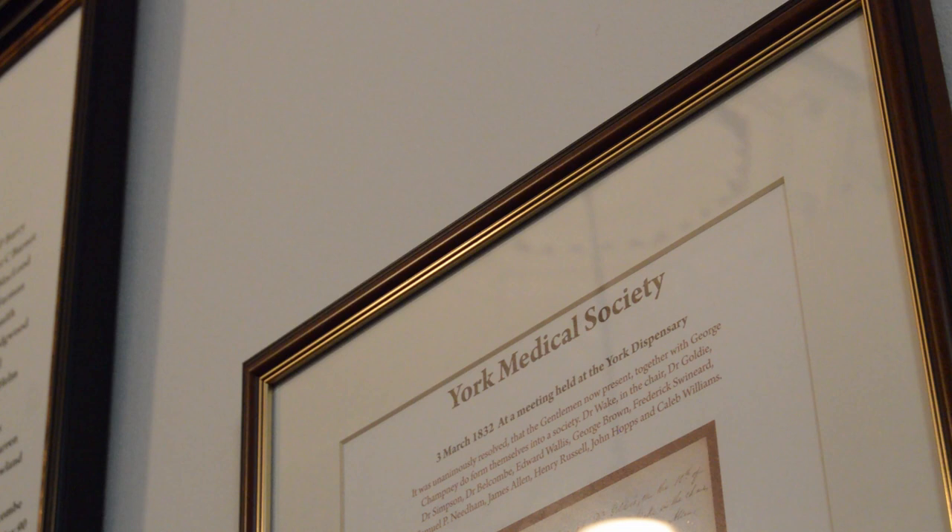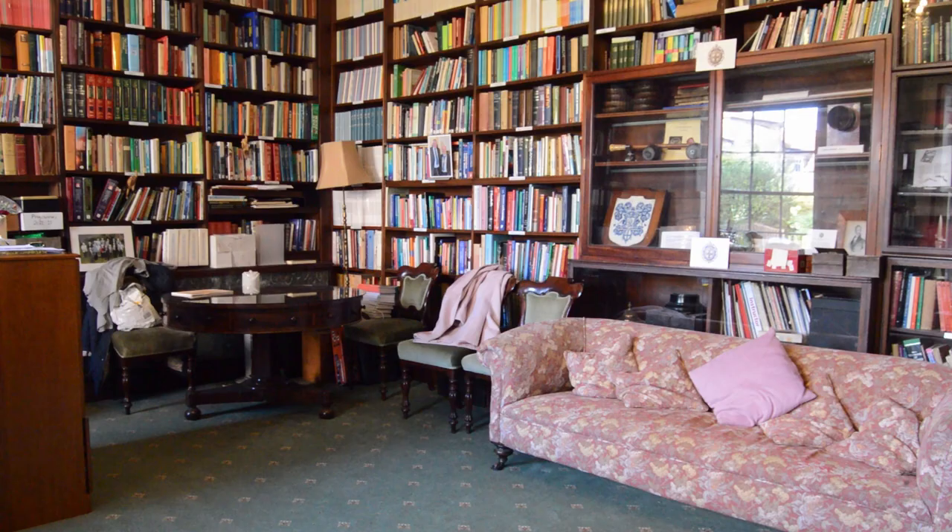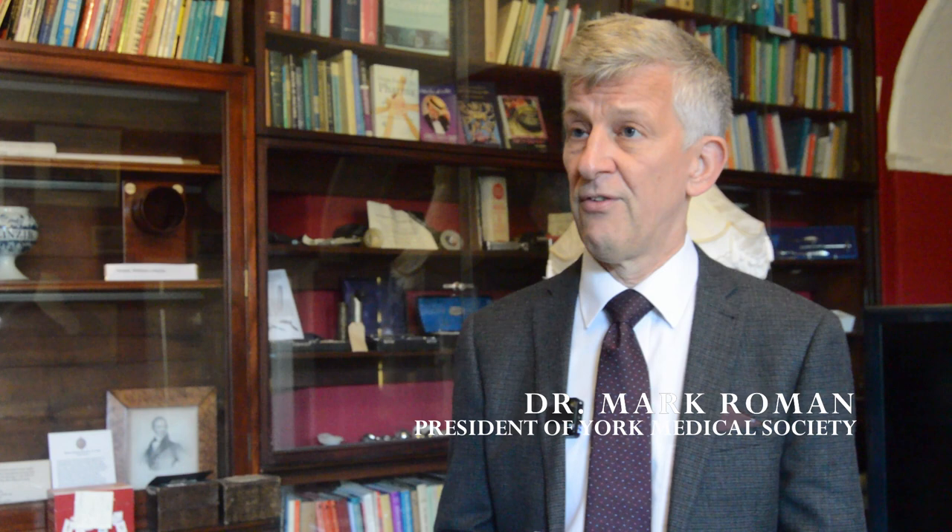We're very much a social function now, as well as academic and medical. So we've got three strands really: academia, medical, and social. And we're expanding — we're looking beyond medical borders, bringing in allied professionals as well within York. One of the key things we do is get involved with charitable purposes. This year we're supporting York Food Bank as a local charity, St John's Ambulance as a national, and the Ukraine appeal. We have events supporting all of that effort.